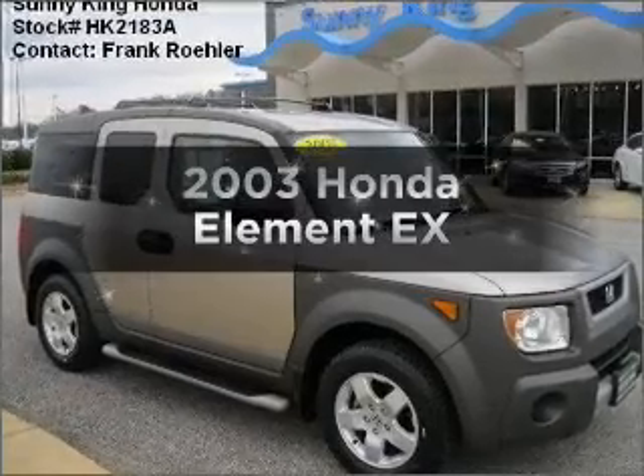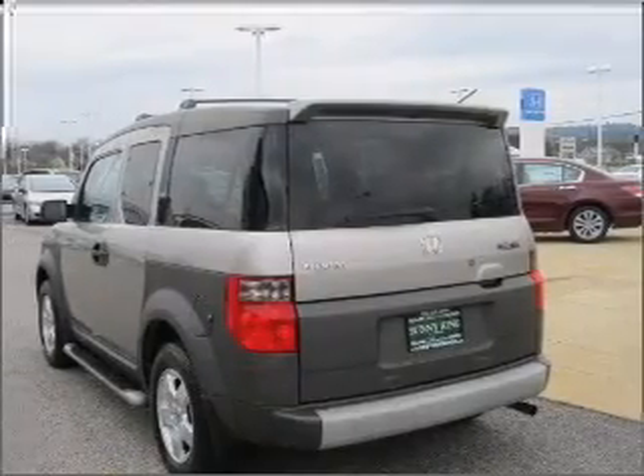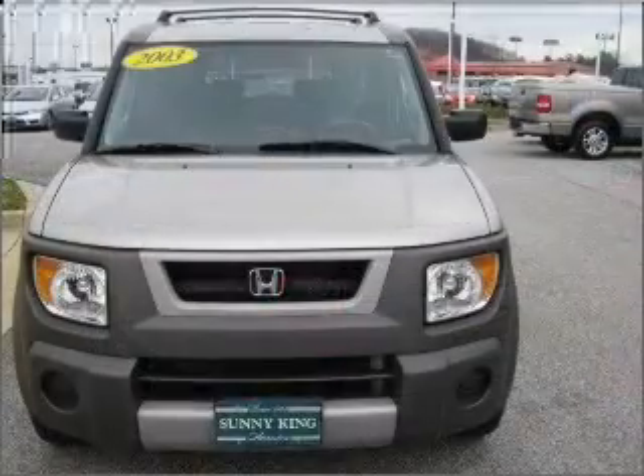Check out this 2003 Honda Element. This is the set of wheels you've been looking for, with an efficient four-cylinder engine connected to a smooth-shifting automatic transmission.